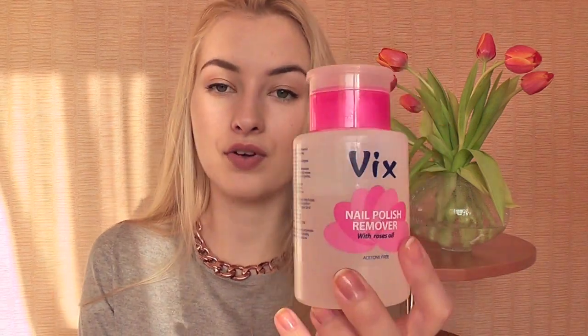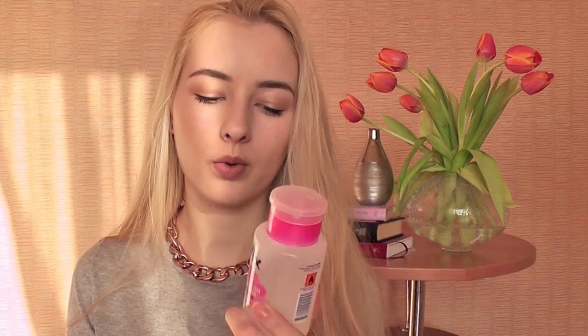This is really random and I think only Lithuanian girls can get it. This is Vicks acetone-free nail polish remover with rose oil. The reason I like it so much is first because it smells nice — it smells of roses. The main reason I like it is because it has this pump: you put a cotton pad on it, pump it, and the nail polish remover comes out. It's very clean — no spillage or anything. I really like it.